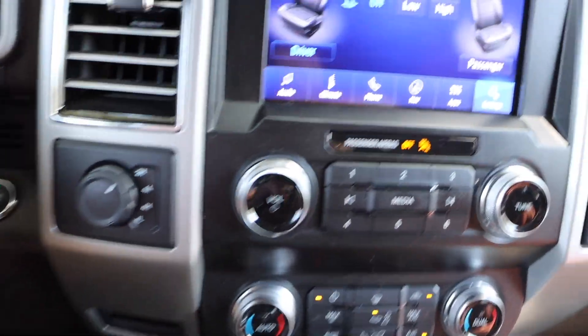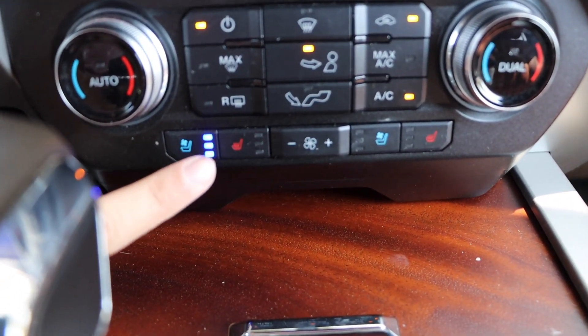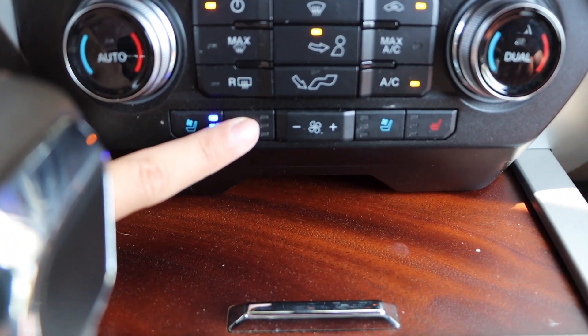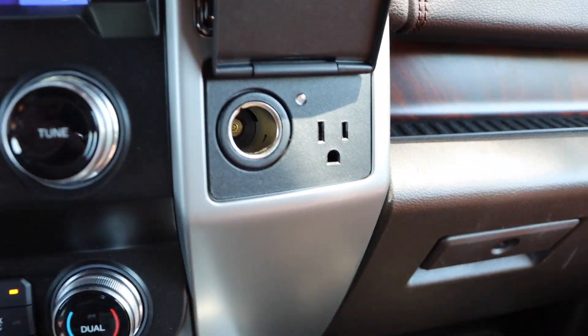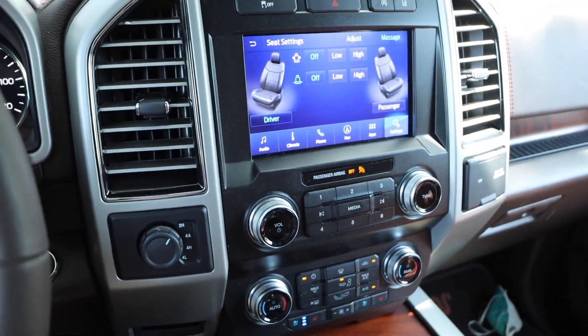That's your four-wheel drive knob, and everything else is down here. You do have heated and cooled seats — as you can see, the cooling seats are on right now. And then you got your charging ports and stuff like that.